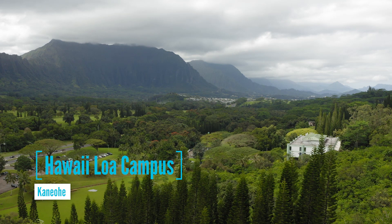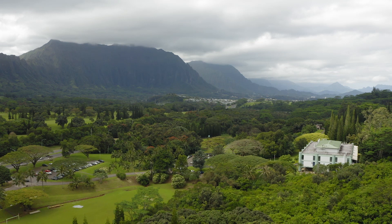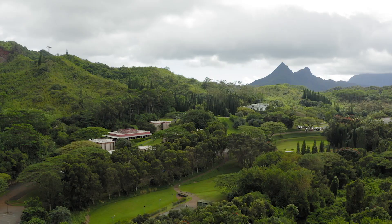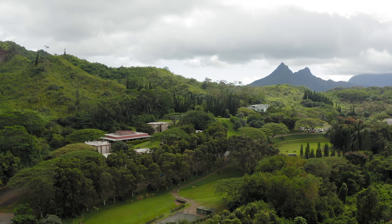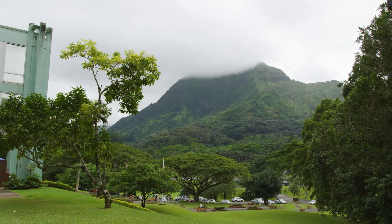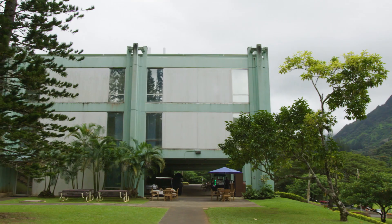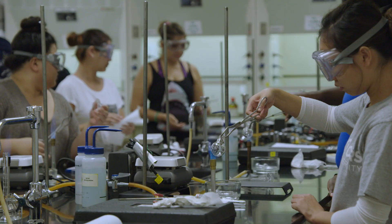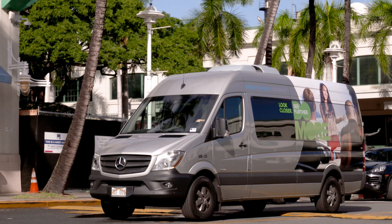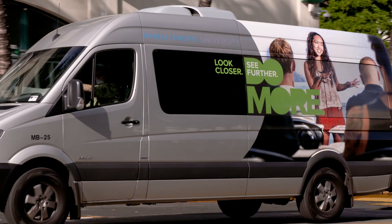Eight miles away from the downtown campus, situated on 135 acres in Kaneohe, the Hawaii Loa campus is the site of the College of Natural and Computational Sciences, and includes student housing, dining, and recreational facilities. Academic life at HLC centers around the Amos N-Star and Juliet Montague Cook Academic Center, which houses classrooms, laboratories, faculty and staff offices, and an inter-campus shuttle that transports students to and from the downtown campus.